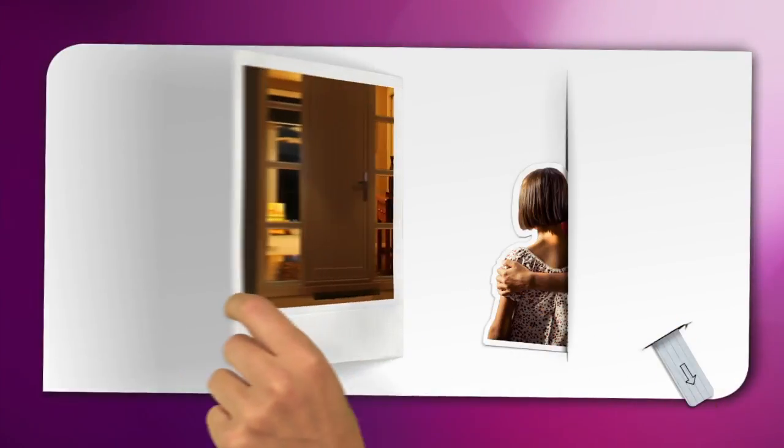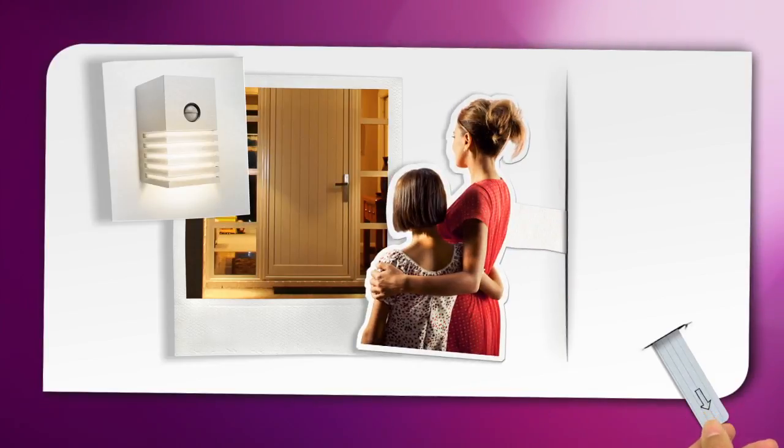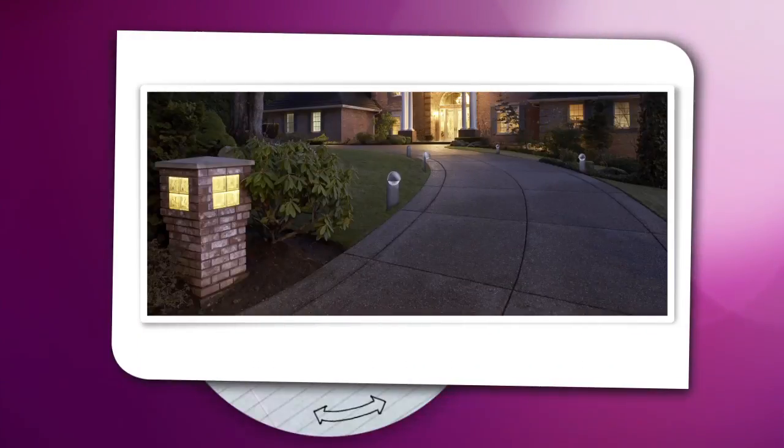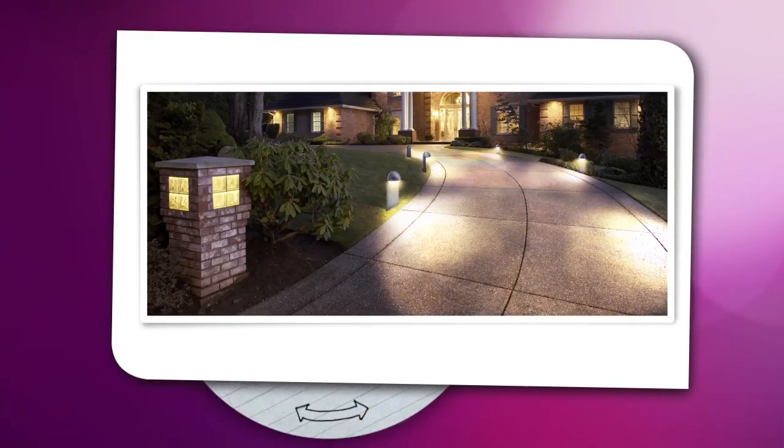Instant light from a wall-mounted motion sensor lamp makes it easy to unlock your door. It also welcomes visitors and alerts you when they arrive. Or you can use independent motion sensors to activate standalone lights near your front door and on your driveway.